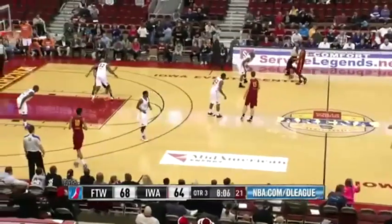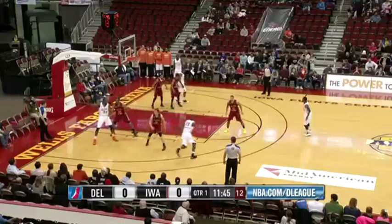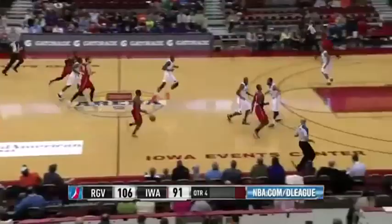Doing a nice job on that outlet pass. Here's a send-away at the Wells Fargo Arena. John McDermott, Tony Atseni, courtside, bringing you NBA D-League play-by-play. Varnado working back to the basket on the left side of the lane, now goes to the turnaround. Nice soft touch off that to Kanaan.